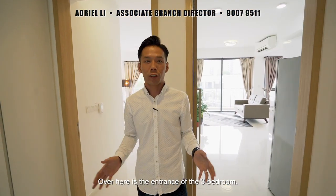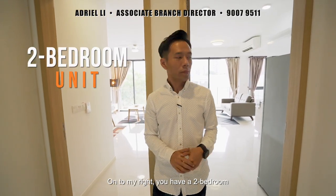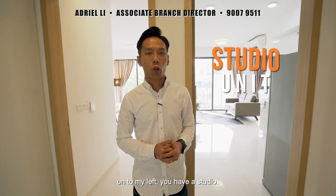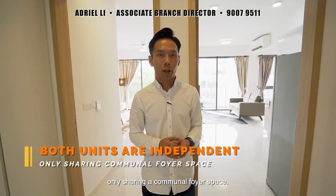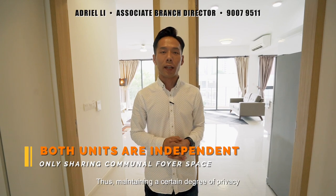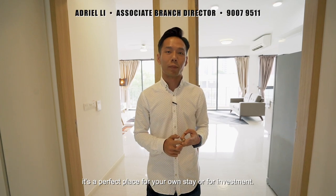Over here, it's actually the entrance of the three-bedroom. On to my right, you have a two-bedroom. On to my left, you have a studio. Both units are independent from one another, only sharing the communal foyer space, while maintaining a certain degree of privacy. It's a perfect place for your own stay or for investment.